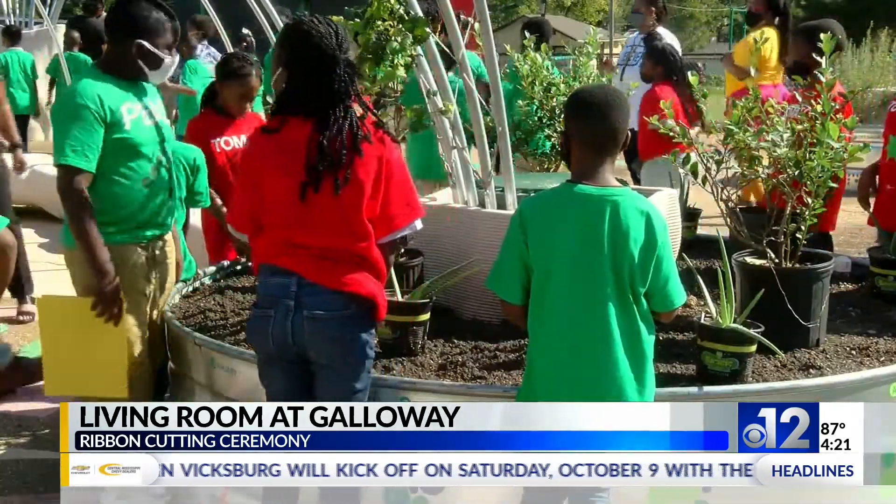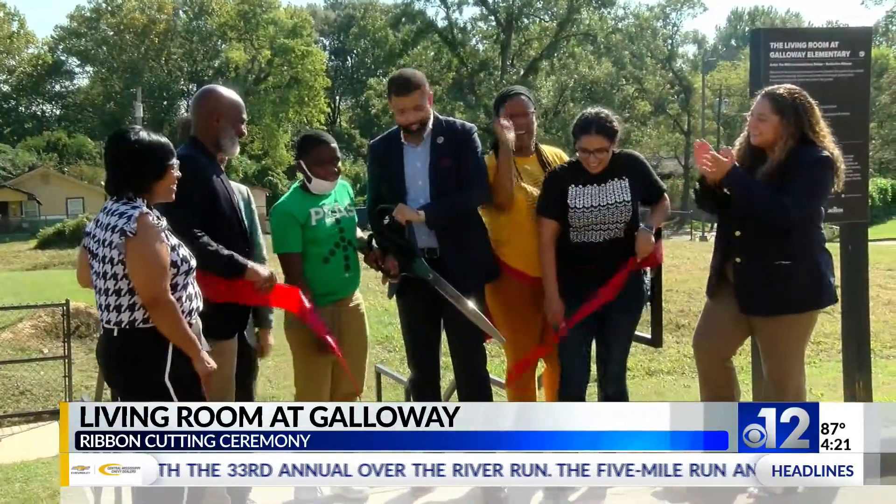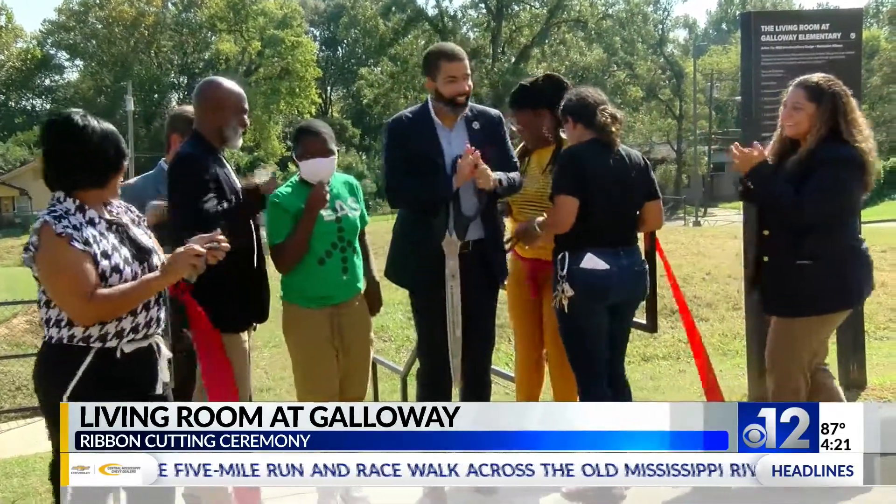A grant from Bloomberg Philanthropies helped fund the project. The city received the $1 million grant back in November of 2018. The Living Room at Galloway was more than two years in the making. Reporting in Jackson, Leah Williams, 12 News.